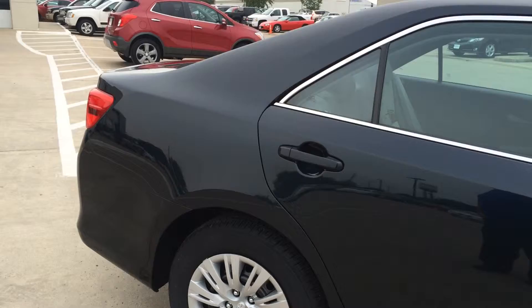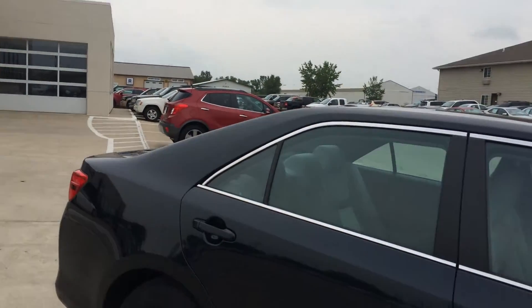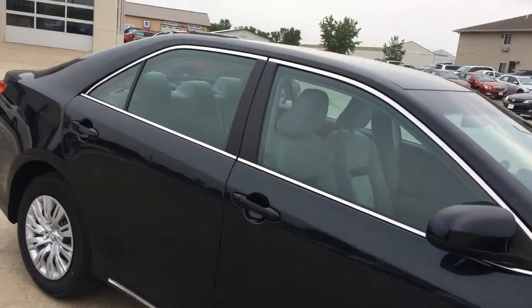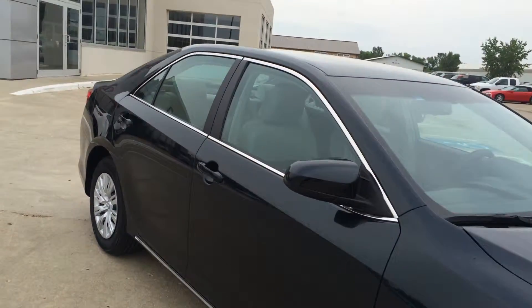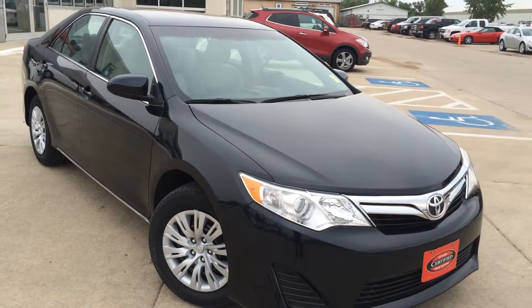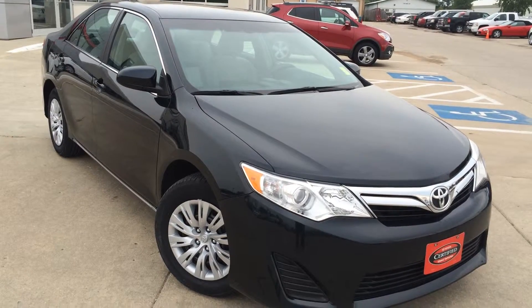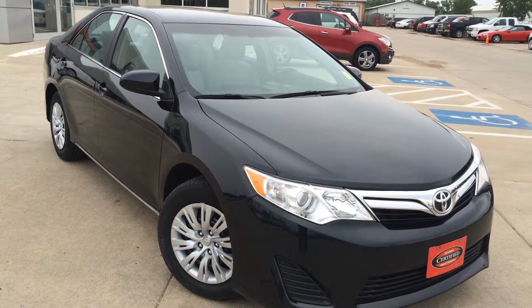And like I said, new wheels all the way around. If you've got any questions, give us a call at 712-336-1500, or go online and see this at www.okoboji-gmtoyota.com. We've got a 2012 Toyota Camry LE, which is a certified pre-owned vehicle.